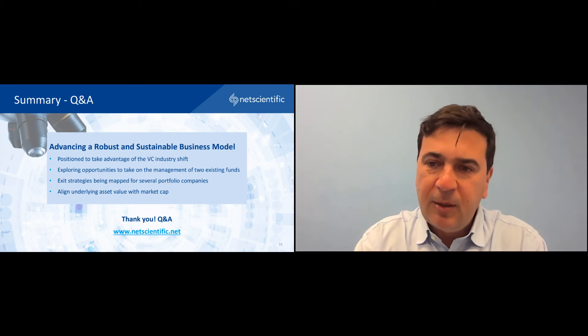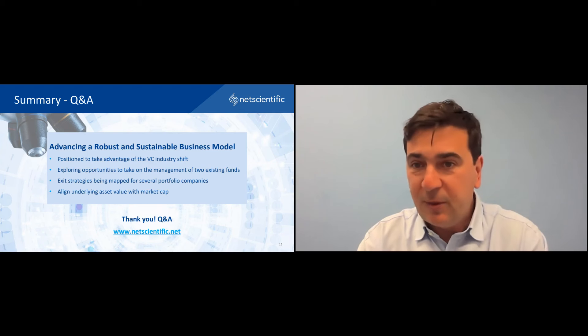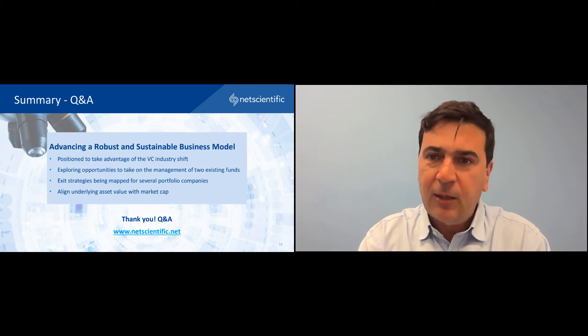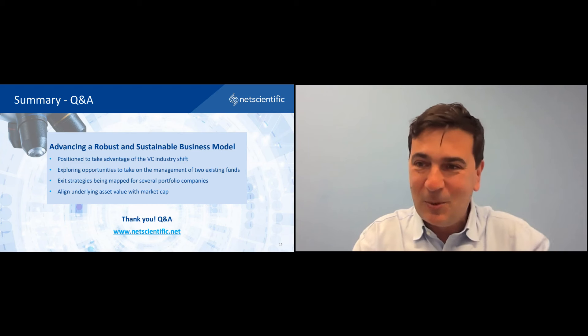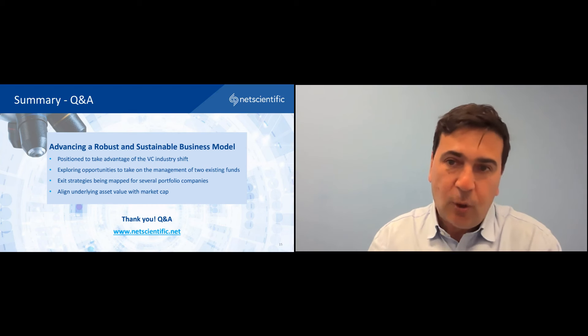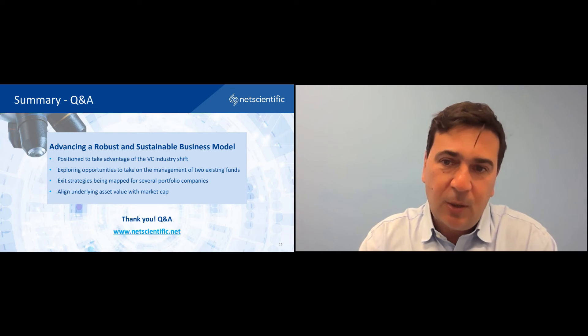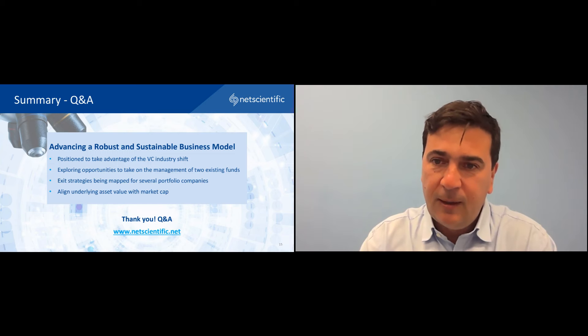Question from Tom: you mentioned implementing a carried interest scheme to align management interests with shareholders and attract talent. How do you plan to build out such a scheme? That is in development. We are very much mindful that we are a PLC and also a VC, so we need to cross these two worlds. We are in favour of a collegiate approach to such carried interest schemes, reflecting that there are no superheroes in our business — it's a team approach in terms of how we add value and take companies to the next stage. However, we need to attract top talent from the industry and compete with other VCs. We want whatever the outcome is to be in the interest of shareholders and aligned with their interests. We will be announcing more detail as the scheme is further developed and implemented.